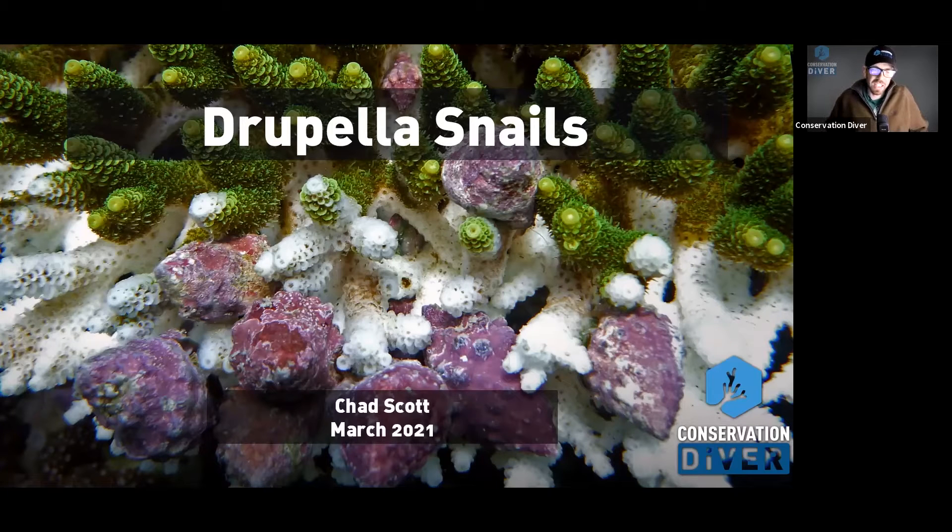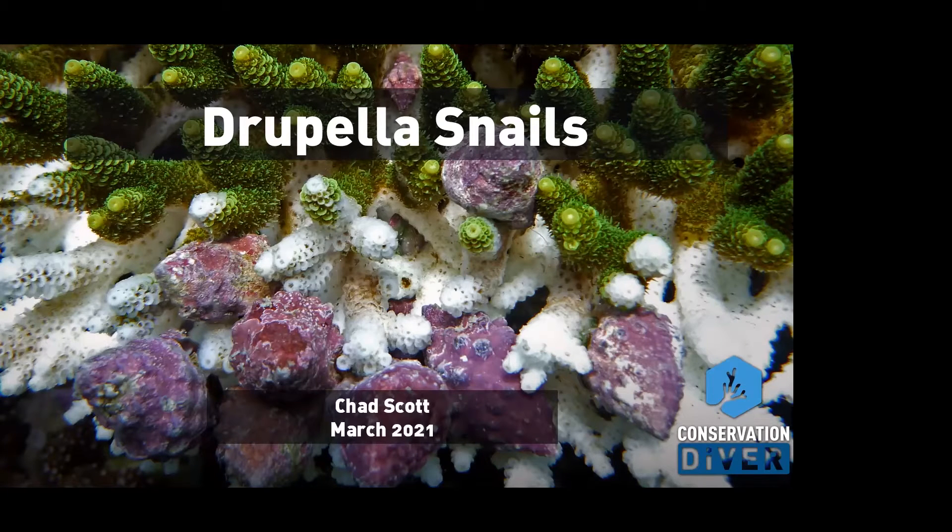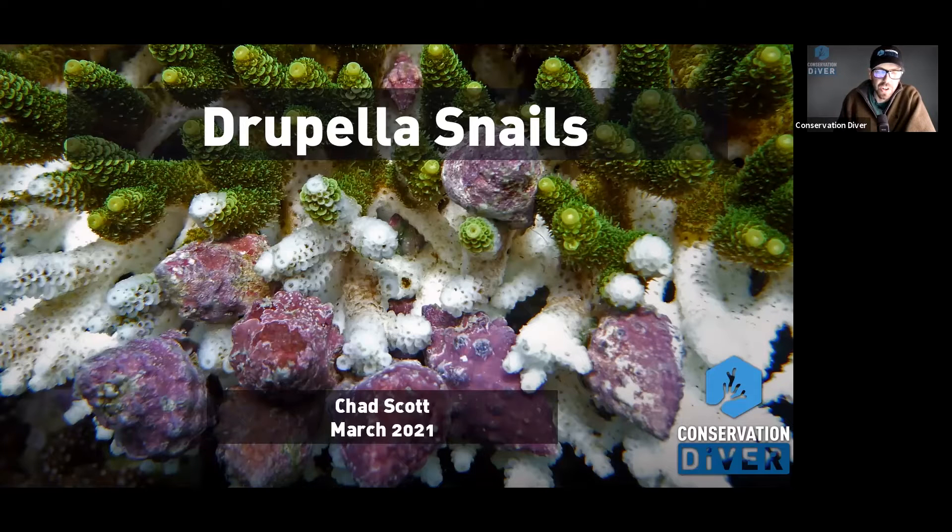Today we're going to talk about Drupella snails. They are a major threat to reefs around the Indo-Pacific — a newer threat, just starting to spread out around different areas of the Indo-Pacific. They're the kind of organism where you can dive in an area for years and never really notice them. But once someone points them out to you, you realize just how abundant they are on the reef. They're literally everywhere, just very cryptic, very well camouflaged, and they tend to stay hidden within the coral structure.